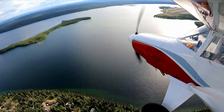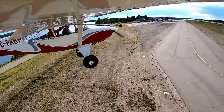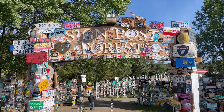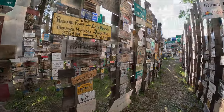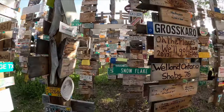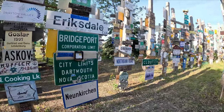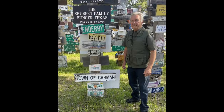Beautiful setting for an airport beside Watson Lake. With tons of space, we decide to land directly into the wind. A must-visit is the signpost forest, which is mind-bending. They say there's more stolen property here than in any other single place on earth. Mike actually found his hometown, Rowland, and Bob did as well — Carmen, Manitoba.